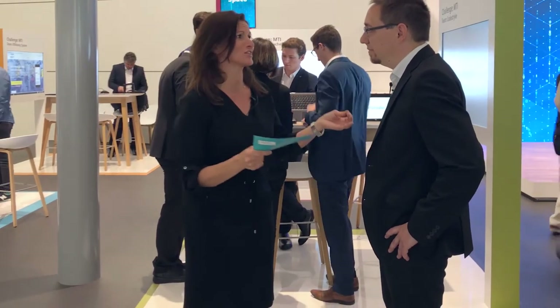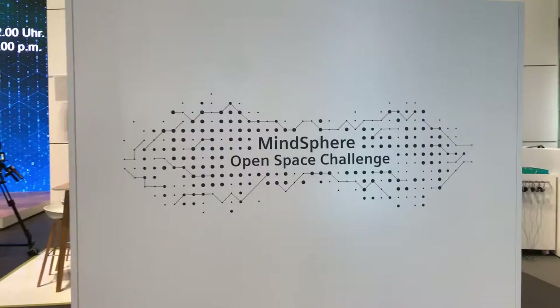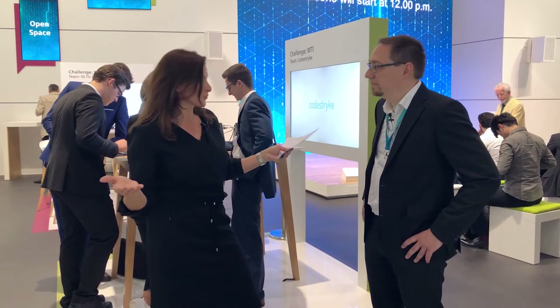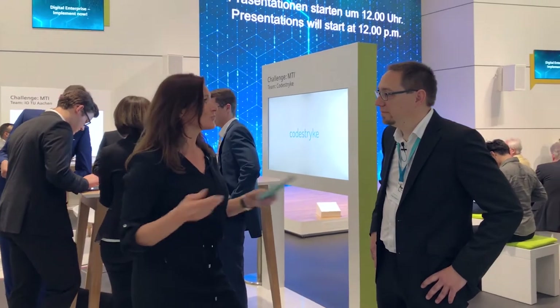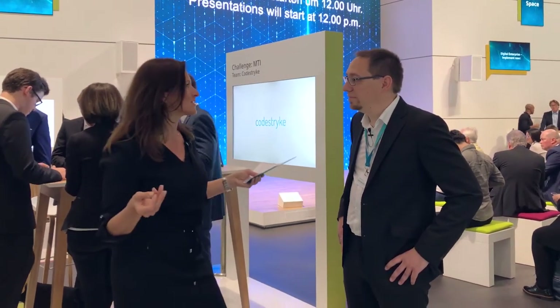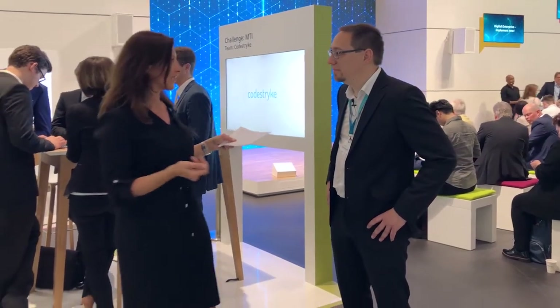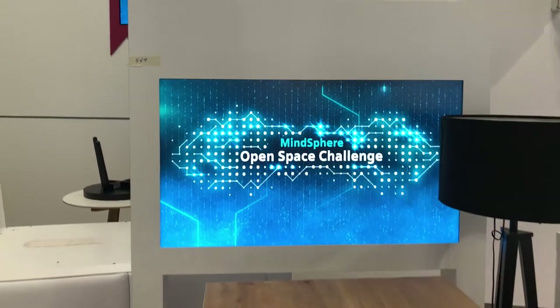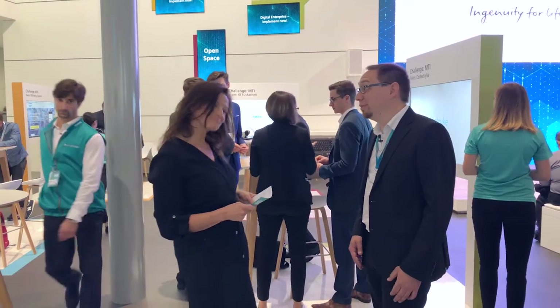We are particularly proud of our MindSphere open space challenge. It is a competition announced together with different customers who already use MindSphere to get more benefit from produced data. We are looking for developers via MindSphere.io. We have motivated young developer teams to participate with new innovative solutions, and selected four finalist teams who will compete on ten challenges spread over the days of the fair. In the end, the customer decides with whom they want to work together.